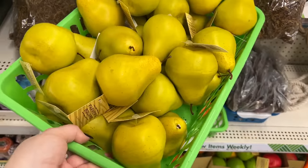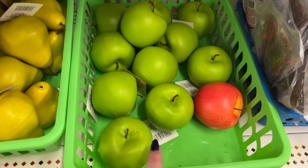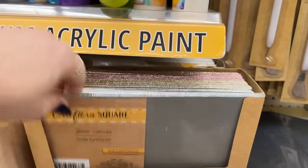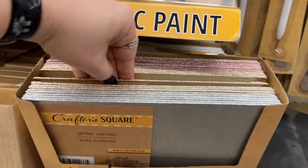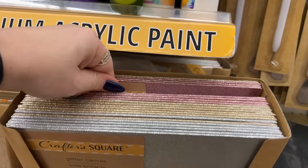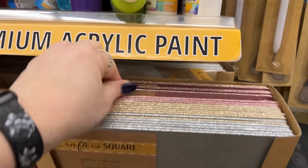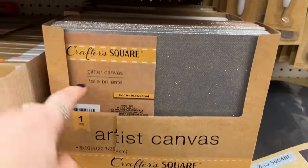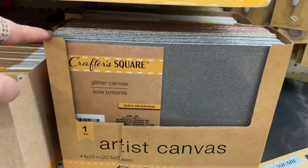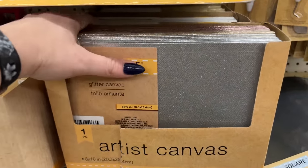Excited to find the pears — so now they have pears and green apples, which is awesome. They also brought back the silver glitter canvas, the gold canvas, and my favorite — the rose gold. I wish they'd bring more variety so people have more chances to grab them. These are really cool for crafting.